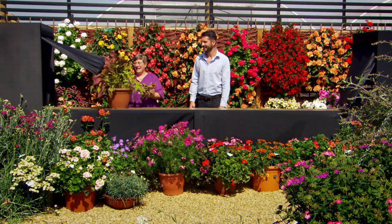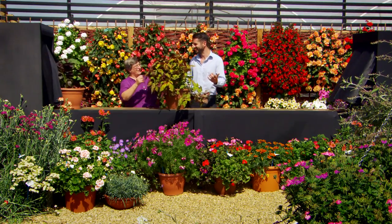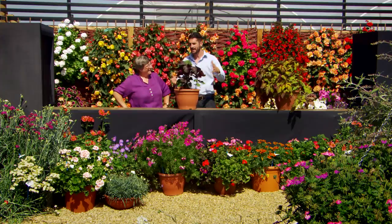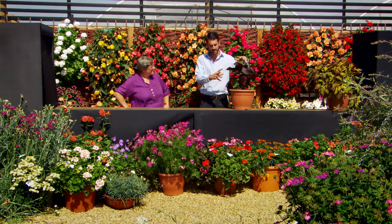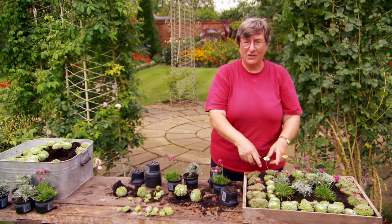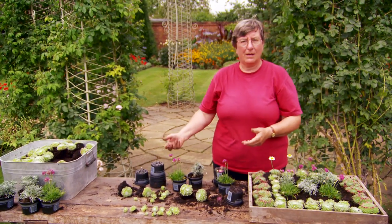Coleus — a plant that many of us have grown as children. It's a traditional foliage plant from Victorian times, but now we have perilla, which is very similar with nice colors but also edible — good for stir fries or salads.